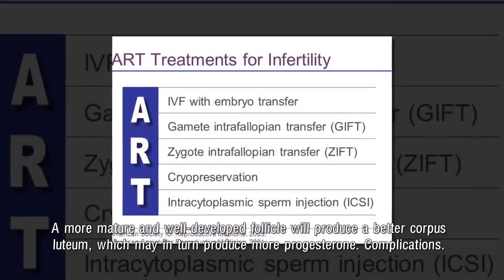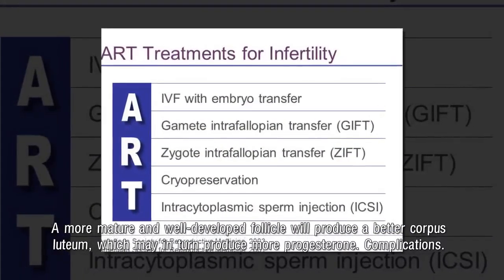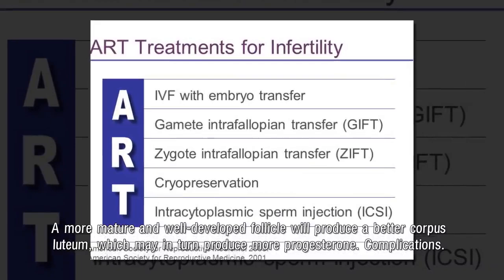A more mature and well-developed follicle will produce a better corpus luteum, which may in turn produce more progesterone.